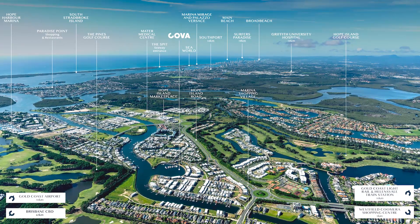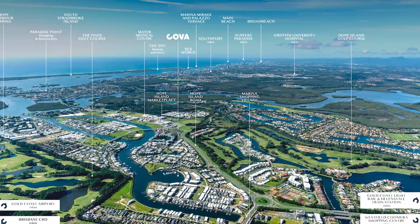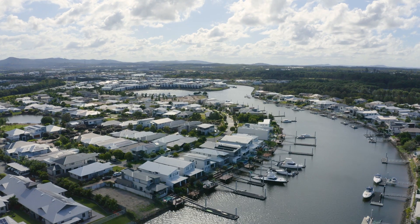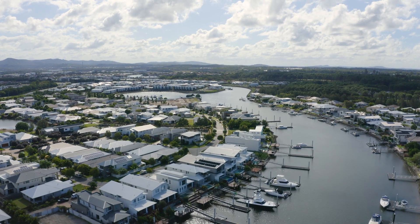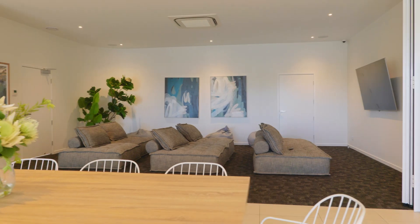COVA is a well-established master plan community spanning over 34 hectares. We're only 3.4 nautical miles from the Broadwater, and what this project offers is prestigious waterfront living within Hope Island. We're a body corporate community which means we get to offer residents two recreational centres — the Boathouse and Club COVA.